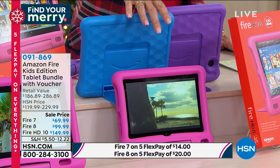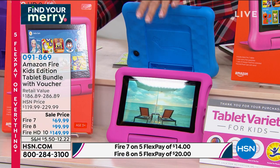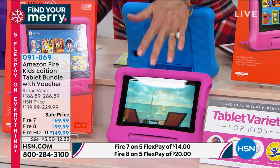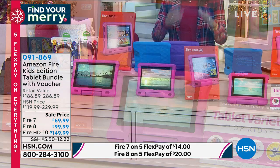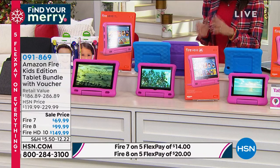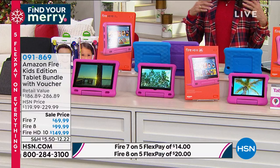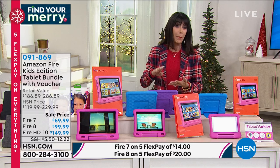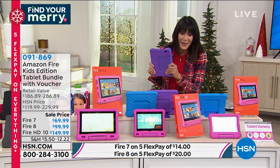This exclusive bundle includes parental controls. And it also comes with Amazon Kids Plus, which gives them access to over 20,000 books, educational reading, movies, and music — they have it all and have their own tablet. Let's check in with Aaron Berger, because I'm sure little Max has put this to the test.